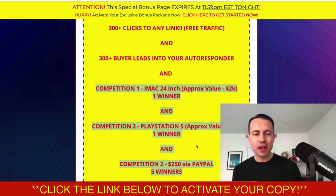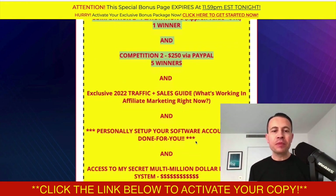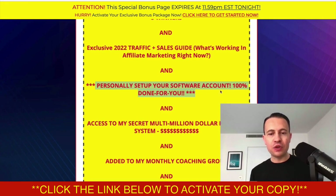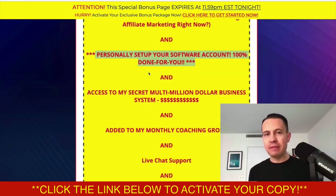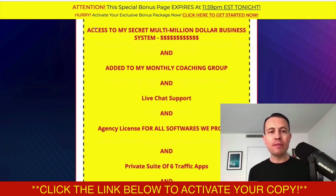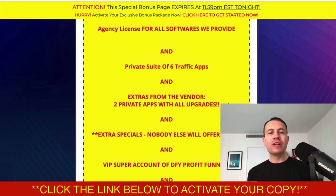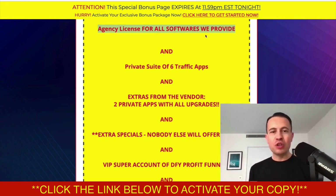I'm giving away one iMac 24-inch, one PlayStation 5, and five people are going to win $250 through PayPal. I've also got the exclusive 2022 traffic and sales guide on what's working in affiliate marketing right now. I will personally set up this software for you if it's too tricky — just send me an email. You're going to get access to my secret multimillion dollar business system, added to my monthly coaching group, live chat support, the agency license for all softwares, a private suite of six additional traffic apps, and two additional private apps from the vendor.